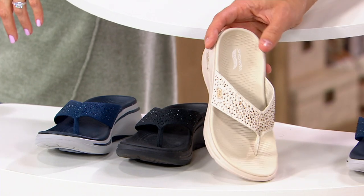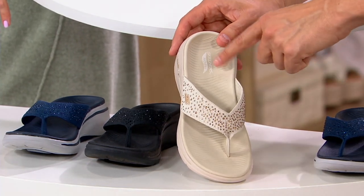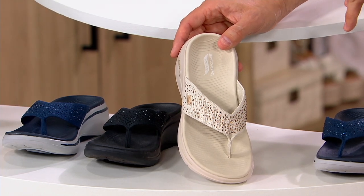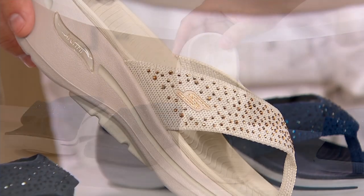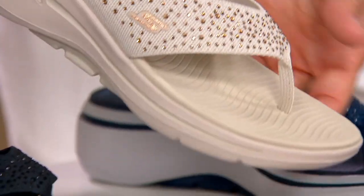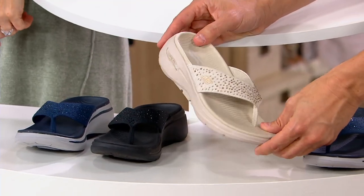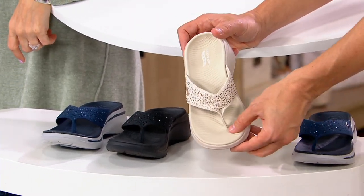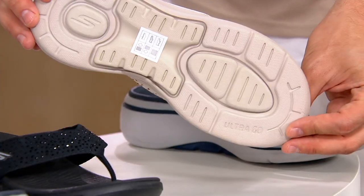Sizes 5 through 12, whole sizes only — if you're a half size, size up. Item number 476-008.